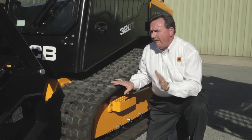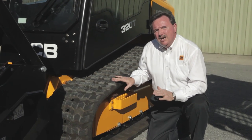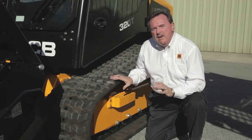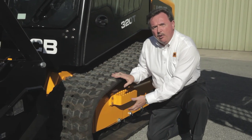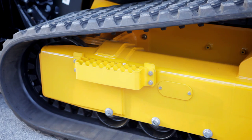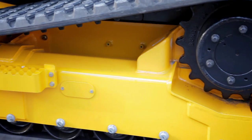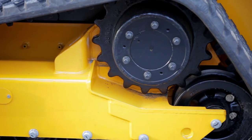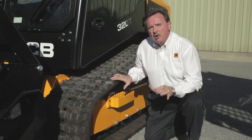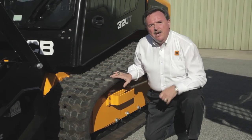We're particularly proud of our new undercarriage for our compact track loaders. This is a completely redesigned, beefy undercarriage featuring a five roller system, triple flange, and much more area for clean out in case material builds up. This is a much more heavy-duty functional system than our previous models, and we're going to get much better productivity with this undercarriage as a result.